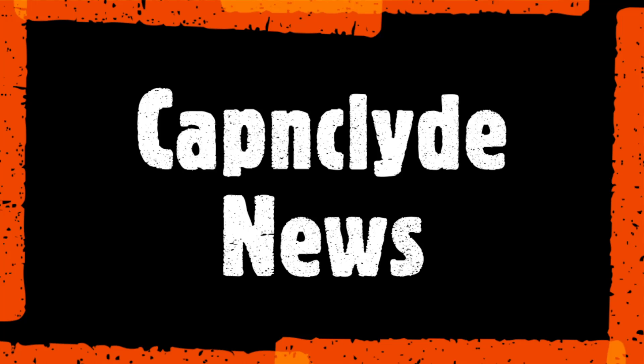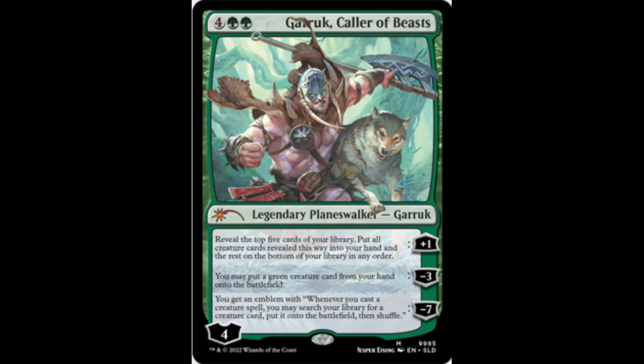Moving right along, here's what's in the news today: a Secret Layer drop. Does this look weird to you? That's right, it's called Secret Layer Lefty, where every card in the set has everything on the wrong side — it's for left-handed people. Normally things are on the right, now they're on the left, everything's backwards. Could be an April Fool's joke, could not be.